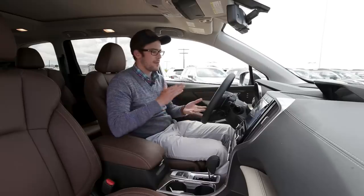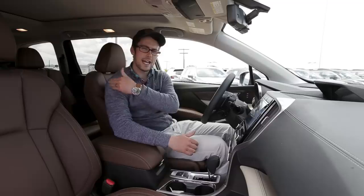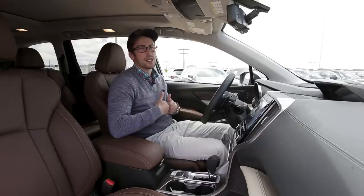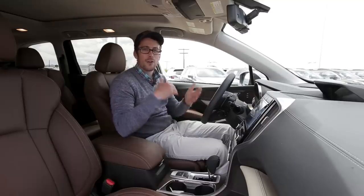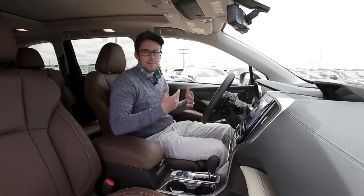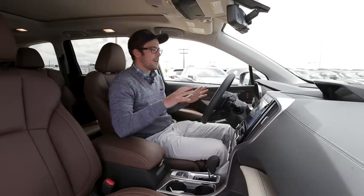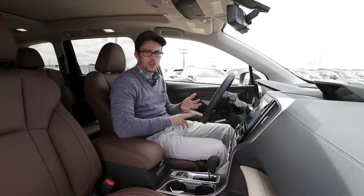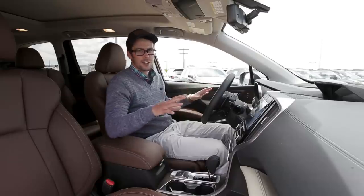On most of the trims — the Premium and Limited — you can get either a seven-seat option with captain's chairs or an eight-passenger setup with a bench seat in the second row. Personally, I really like the captain's chairs; it's easier to get in and out, and for people in the back it's nice to have a place for your leg in the middle. We're certainly noticing quite a bit of carryover here from the other vehicles on the global platform — the Impreza and Crosstrek.